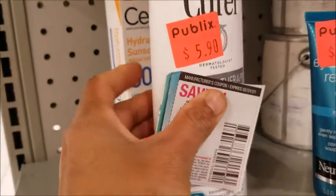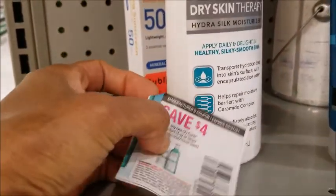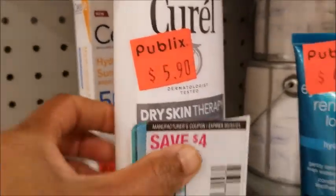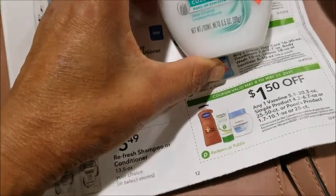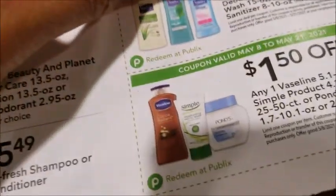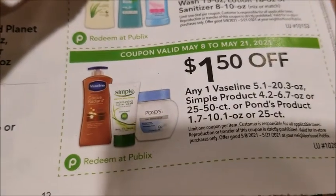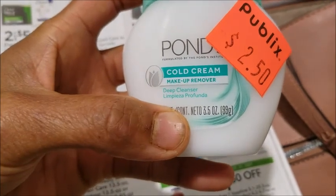This is a good one — it's only $1.90 with this coupon because it's on clearance. Another clearance deal: this is $2.50, but $1.50 less makes it a dollar each. These are dollar-each whole-print makeup remover deep cleansing pads — a good deal!